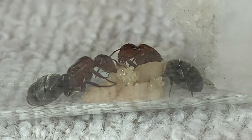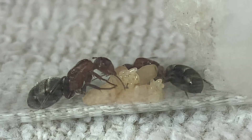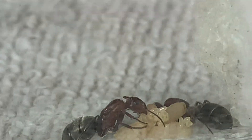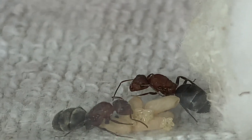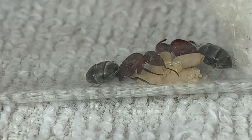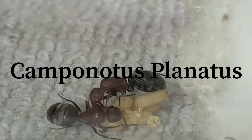Welcome back everybody. Let me introduce you to this exotic Camponotus species, and be sure to watch to the end where I reveal my latest find. If you guys like what I've got going on here, please give this channel a like and subscribe so you don't miss out on any of the action. The Camponotus Platinus...